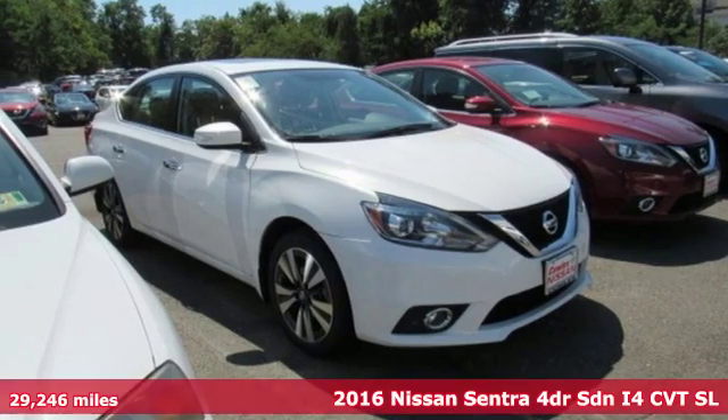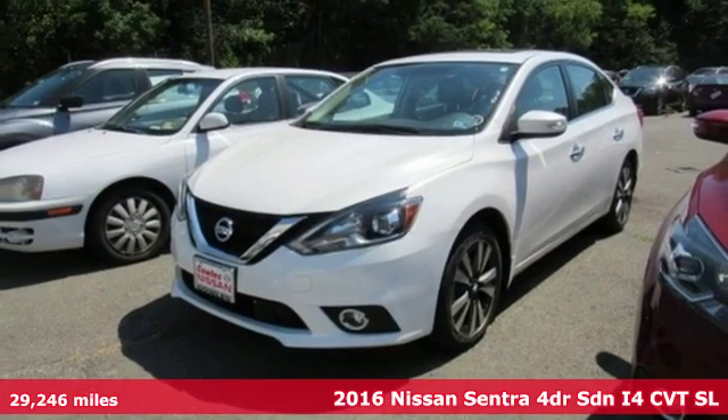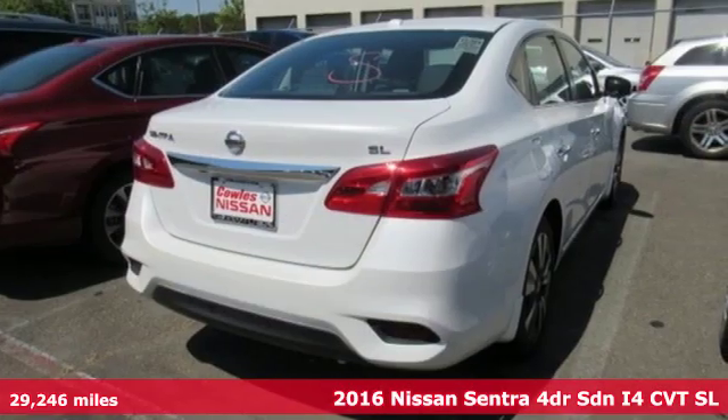It's a 2016 Nissan Sentra. Innovation. Excitement. Nissan. You'll look forward to every drive with features like these.